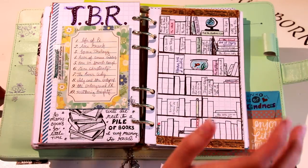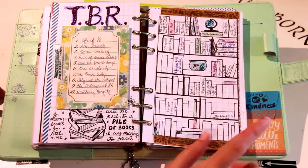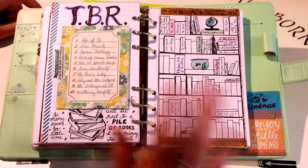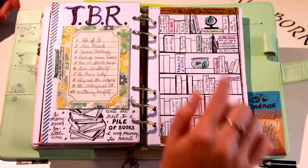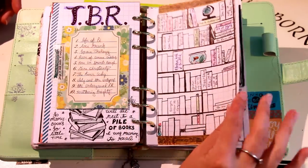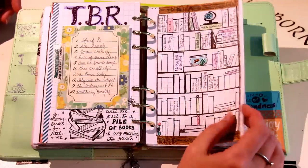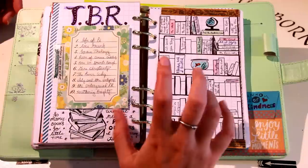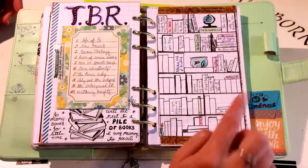On this page I have my bookcase of 'To Be Read' and I really like this format. Anytime somebody recommends a book or I find one I'm interested in, I write it down here and color them in as I read them. This is not my idea — a ton of people have done this, and done it much more beautifully. You can check out Pinterest and Instagram for all sorts of amazing spreads just like this.